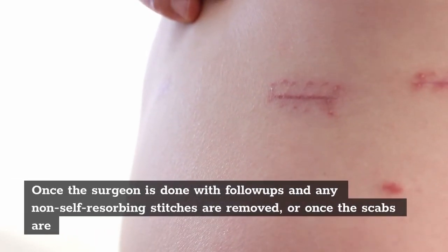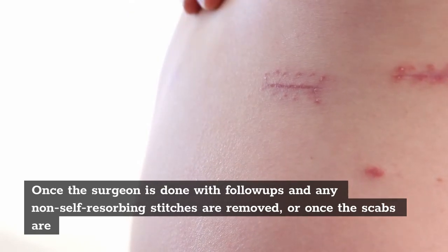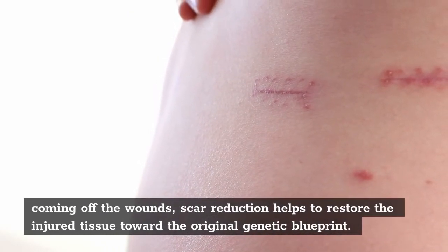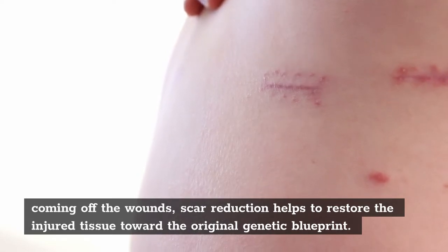Once the surgeon is done with follow-ups and any non-self-resorbing stitches are removed, or once the scabs are coming off the wounds, scar reduction helps to restore the injured tissue toward the original genetic blueprint.